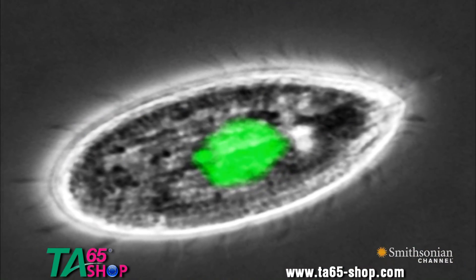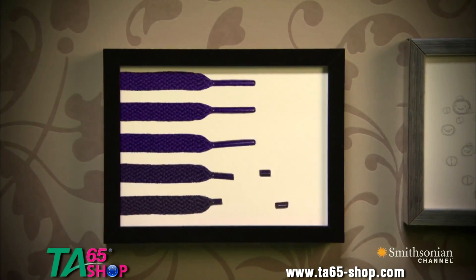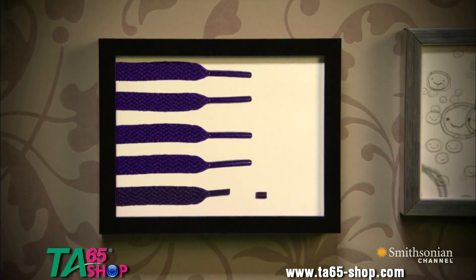Then she noticed something odd. Something puzzling was happening at the ends of the DNA — the very short chromosomes in tetrahymena. DNA was getting added on to the ends of these chromosomes. This was not anything that anybody expected DNA to do. Something was adding new DNA to the ends of the chromosomes, and the telomeres were not wearing down.